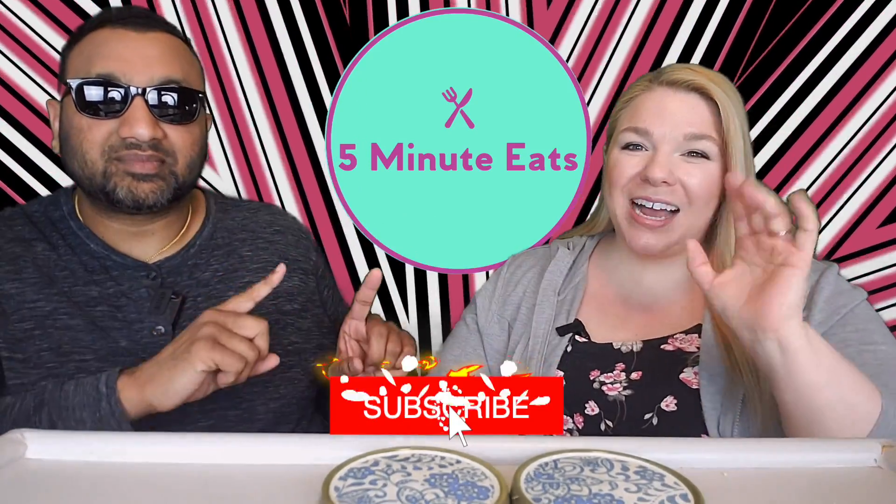Hey everyone, welcome back to 5 Minute Eats. Today we got a little flavored water review for you. We previously tried this brand's plain water and we weren't that impressed, but now we have picked up some of their flavored ones, and maybe they're going to be amazing because typically flavored water is pretty good.